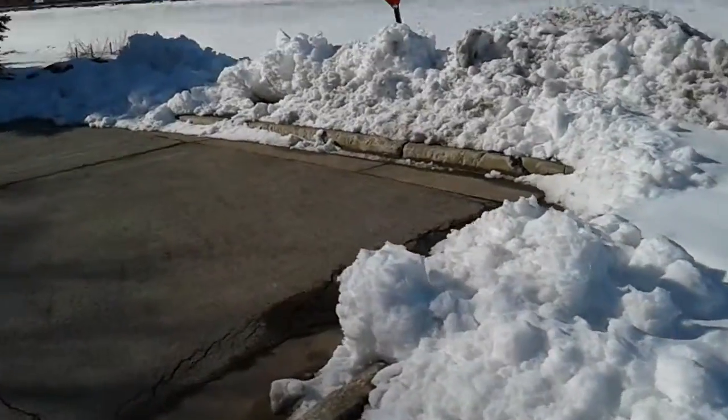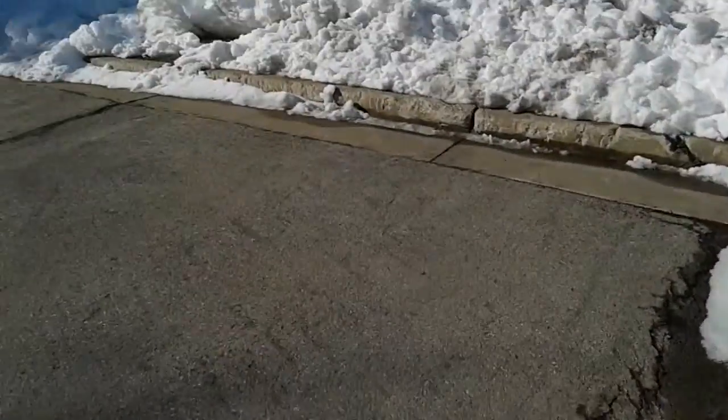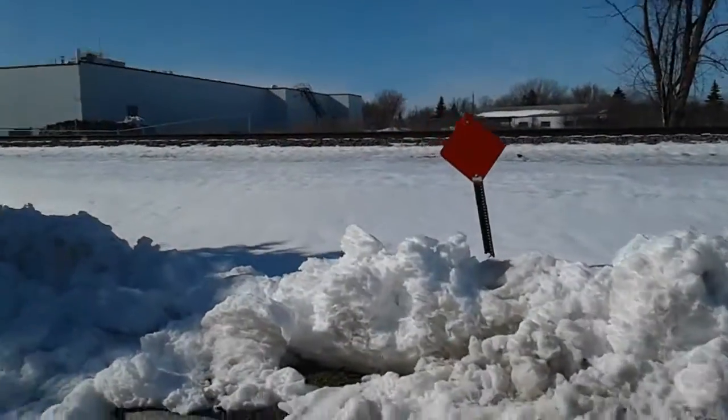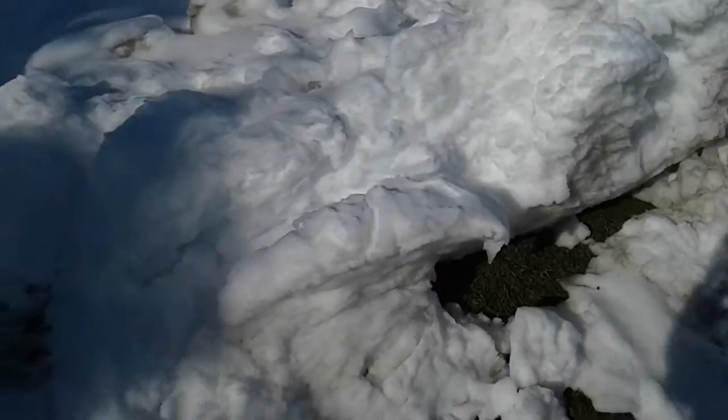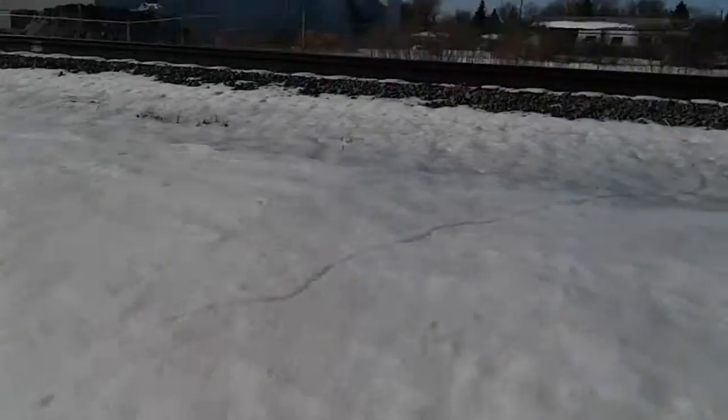Hey guys, GraffitiGuy050 here. Today we are going to be filming. I'm gonna be showing you some graffiti that's here. It's snowed out if you can tell. Let's hope there's some good ones.